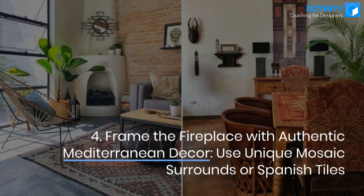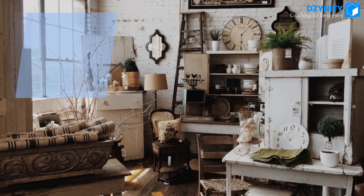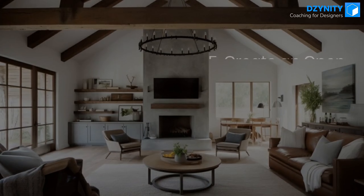Tip 4: Frame the fireplace with authentic Mediterranean decor. Use unique mosaic surrounds or Spanish tiles. Decorate the mantelpiece with rustic framed artwork or bespoke patterned vases.